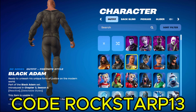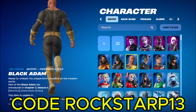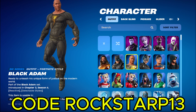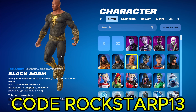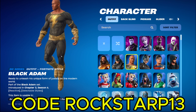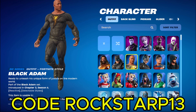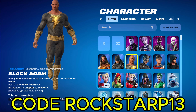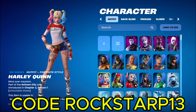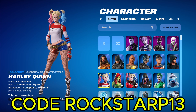A rare skin, this one hasn't been out in like almost a thousand days, I think. I don't really know why it's blacklisted. If anybody knows, leave it down in the comments. And maybe I'll pin your comment if you tell me why Black Adam is blacklisted. And then we got the regular Harley Quinn. Pretty good skin. Never go wrong with Harley Quinn.